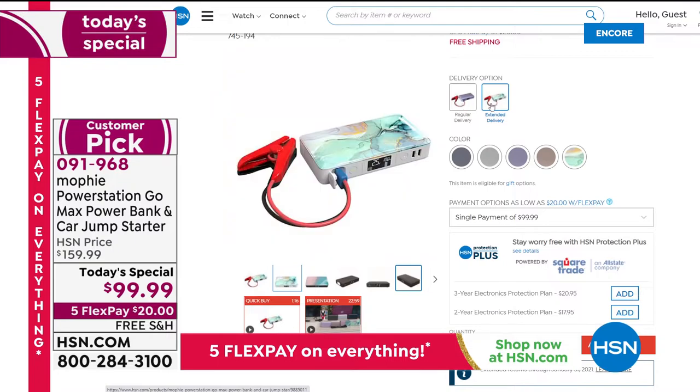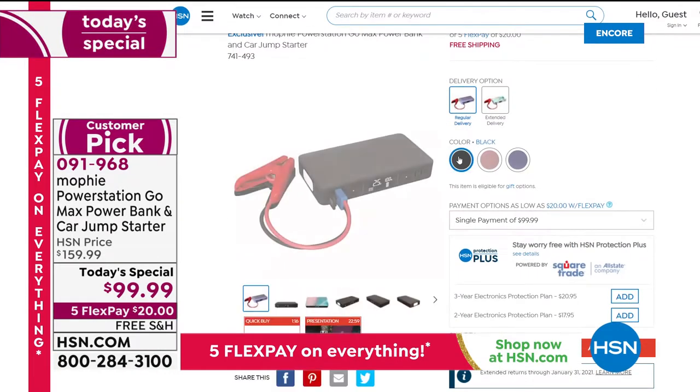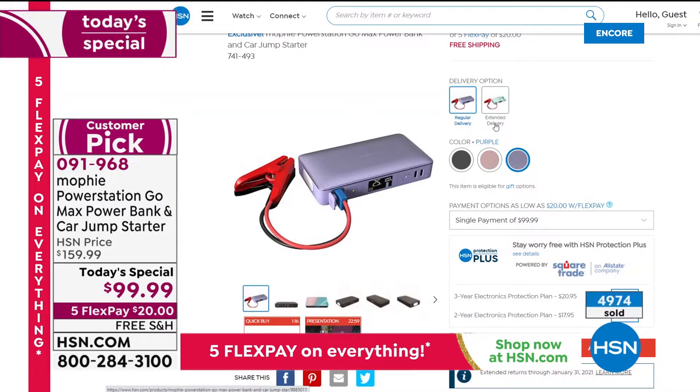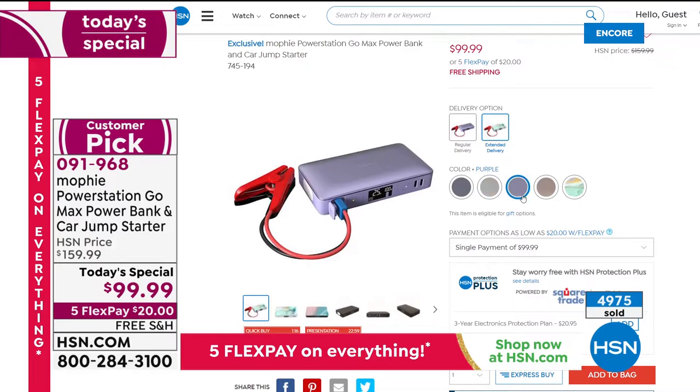The extended delivery is just four days later — December 18th — plenty of time before Christmas. On our website you can click on immediate delivery and see those three colors: black, Ebb and Flow, and purple for December 14th. The extended delivery is just a four-day delay.